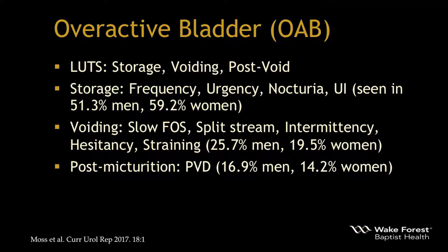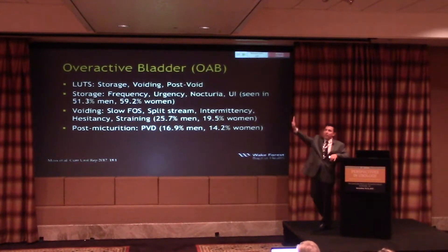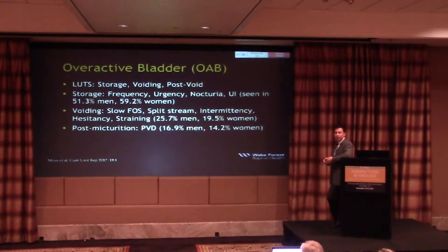Don't forget post-void symptoms, because that's important to a lot of men — they don't like dribbling after they walk away, especially without a pad. Storage symptoms are seen in the majority of men and women with OAB. Voiding symptoms tend to be higher in men due to the prostate and possible urethral disease. Post-void dribbling is bothersome; if that last bit of urine doesn't have enough momentum through the bulbar urethra, we discuss perineal milking — pressing and sweeping forward before leaving the restroom.